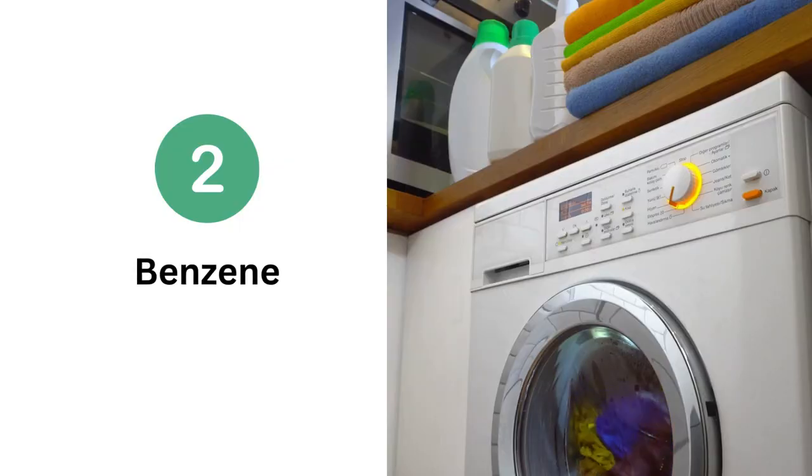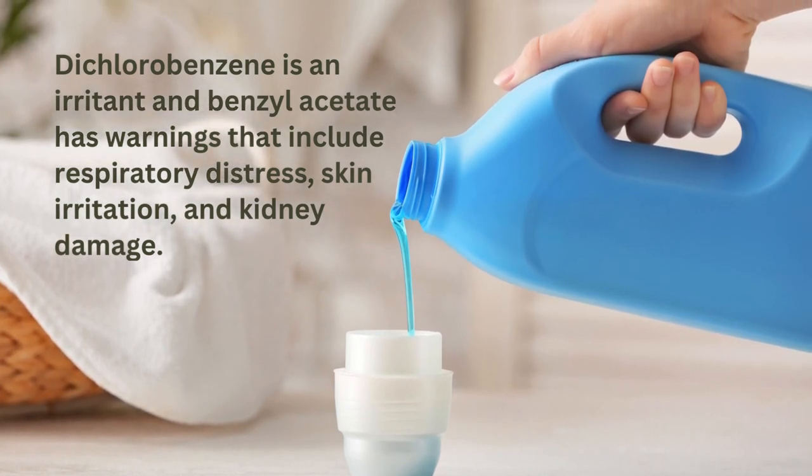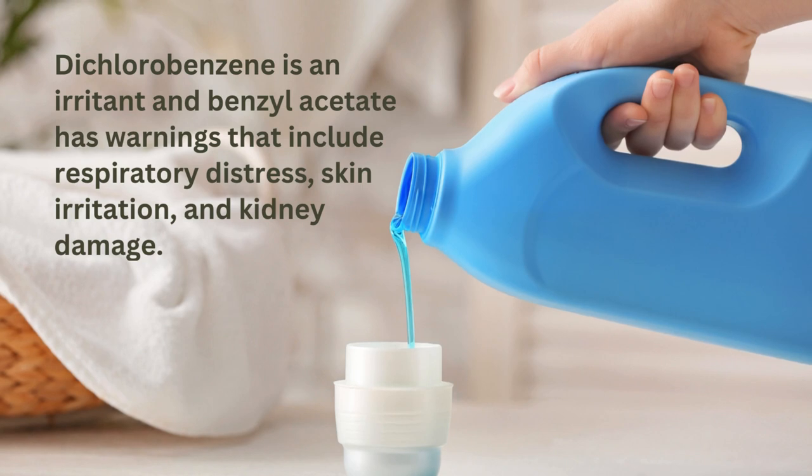Number two: benzene. This petroleum-based chemical, which is also found in gasoline, is a known carcinogen according to the American Cancer Society. This ingredient is called dichlorobenzene or benzyl acetate. Dichlorobenzene is an irritant, and benzyl acetate has warnings that include respiratory distress, skin irritation, and kidney damage. This toxic chemical was found at high levels in this gal's body, and I'm not sure whether it came from my laundry detergent, breathing gasoline fumes, or a combination of both.